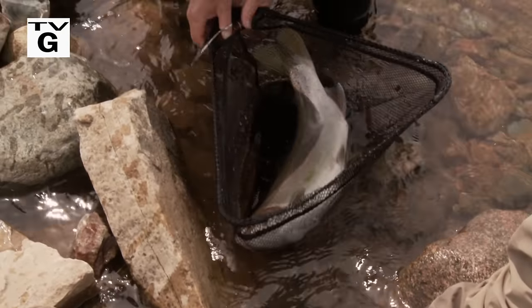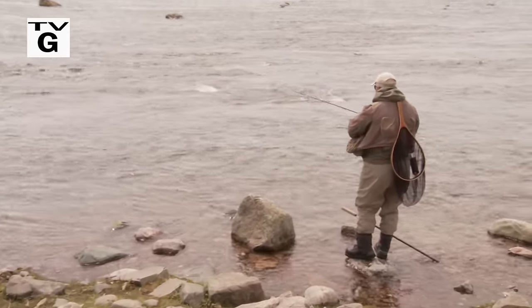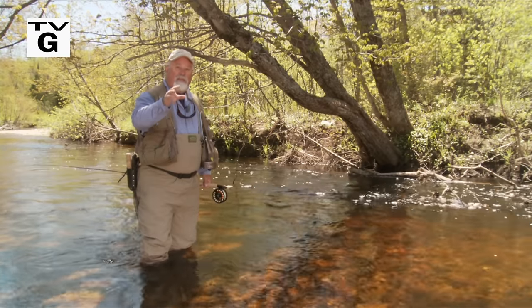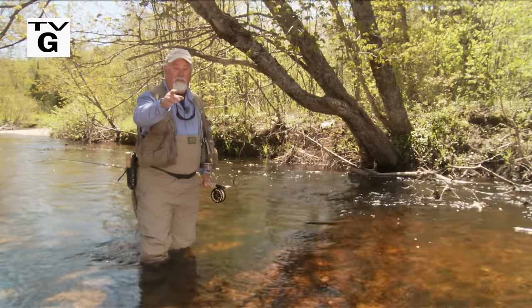Sault Ste. Marie has the bragging rights to one of the best areas in North America to take steelhead, and that's the St. Mary's Rapids. We'll talk about equipment, flies, and everything else you need to know to take these fish. It's gonna be a great show, folks, so stay with us. We'll be right back.